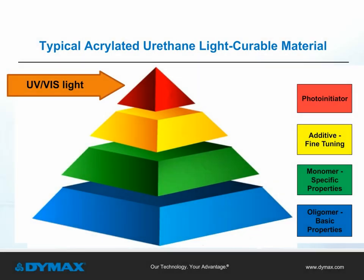UV light curable materials are typically comprised of four components. The first component is the oligomer, which gives an LCM its basic properties, such as chemical resistance or heat resistance. The second component, the monomer, adds specific properties to the formulation, such as elongation, flexibility, increased adhesion, or lower shrinkage. The third component is the additive, which provides fine tuning for color, fluorescence, or surface tackiness. And the fourth component is the photoinitiator, which gives the LCM the ability to cure.